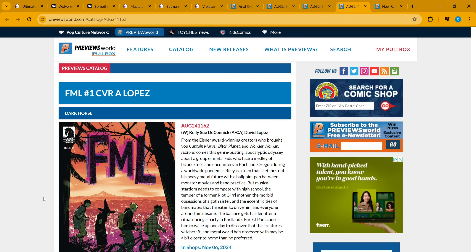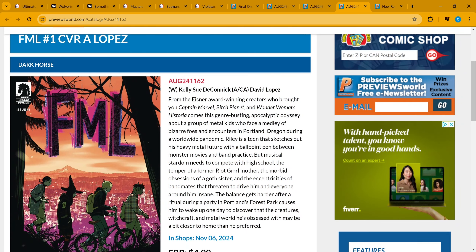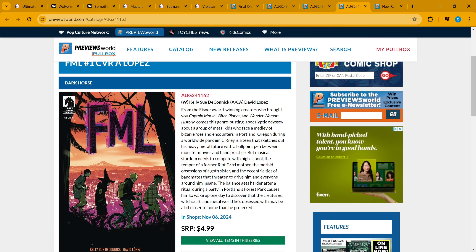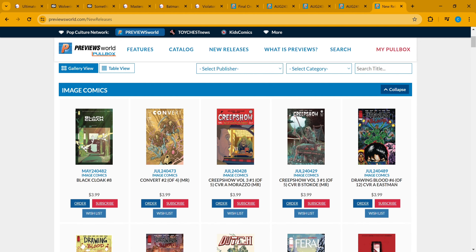From Dark Horse, we have FML — a John Rebusting apocalyptic odyssey about a group of metal kids who face mentally bizarre foes and encounters in Portland, Oregon during a worldwide pandemic. It just sounds pretty cool. There's a whole lot more in the description — go ahead and check it out, you can pause the video if you need to. That's why it's on the list. Now let's check out the rest of the books coming out this week.